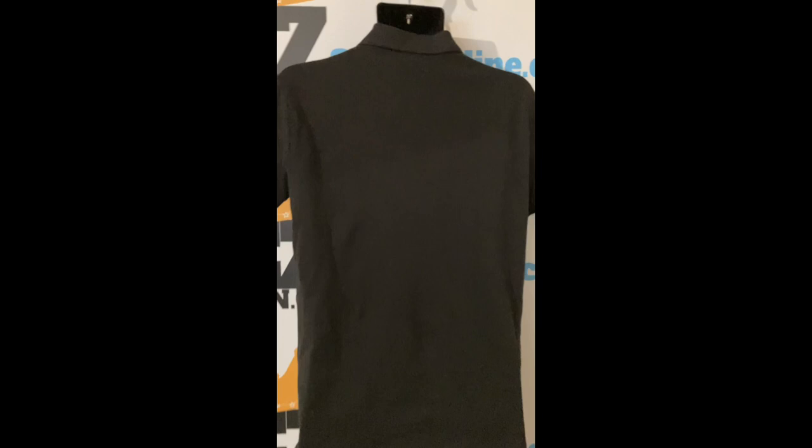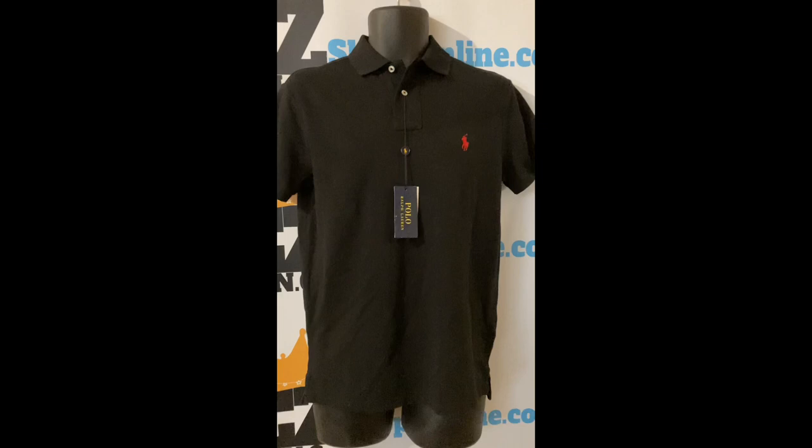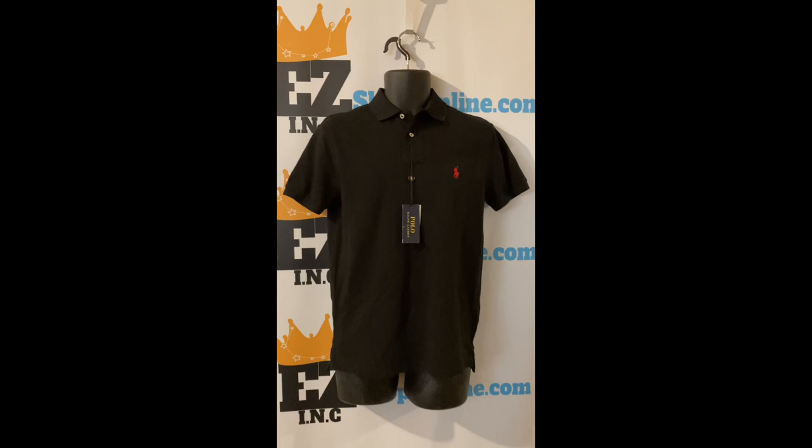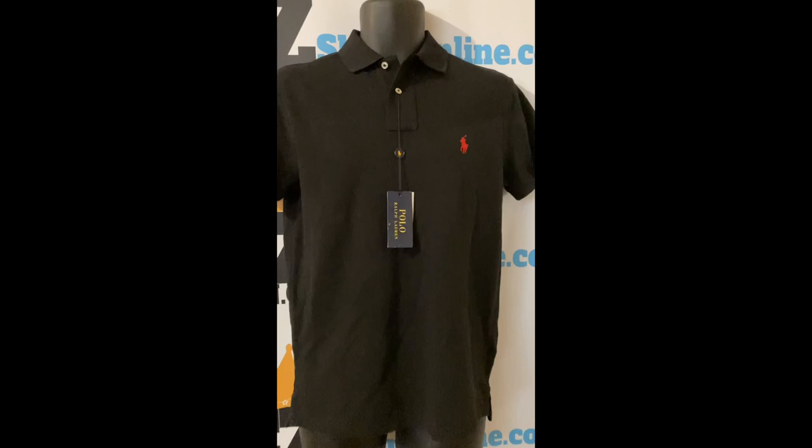Check out this Polo Ralph Lauren custom slim fit solid mesh polo shirt in black, size small. Our price: $20. This trim fitting polo shirt features ribbed polo collar, short sleeves with ribbed armbands, applied two button placket. Ralph Lauren signature embroidered pony accents the left chest. Material: cotton, machine washable.